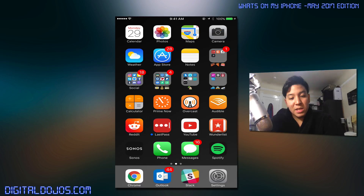On the homepage, standard stuff — it's everything I use on a day-to-day basis. I try to keep everything I use on the homepage; everything else is just unorganized clutter. Standard apps at the top: calendar, photos, maps, camera.